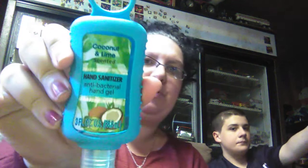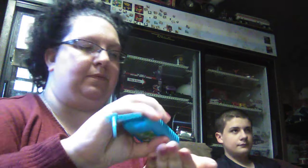We'll also try the Coconut and Lime Scented Hand Sanitizer that I found. It smells pretty good. These are really nice — you can hook them to your purse, your backpack, your keychain, anything like that.